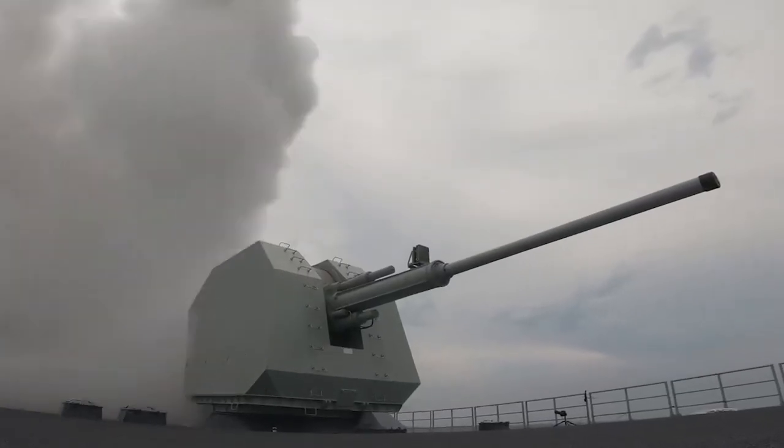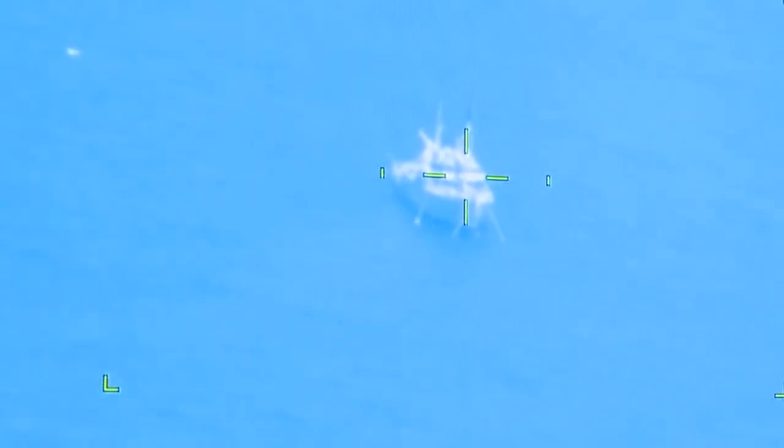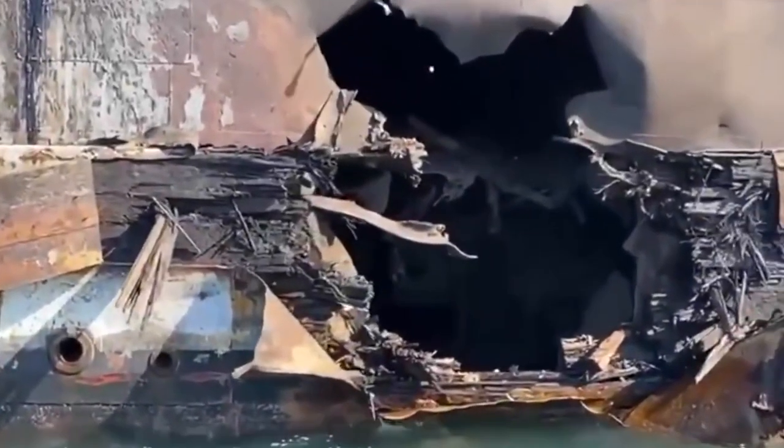A looming war in Asia could become World War III. Recently, China fired missiles into Japan's exclusive economic zone in response to Nancy Pelosi's visit to the Asian continent. With Japan being an ally to the US, those missile strikes must have been quite the threat to both countries.